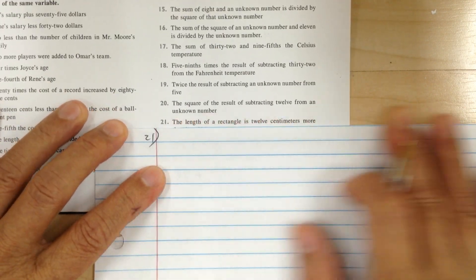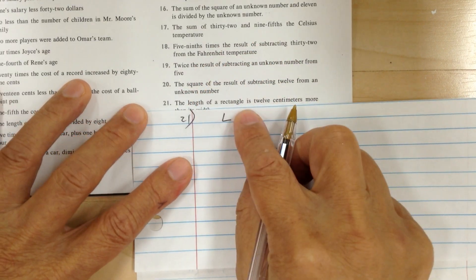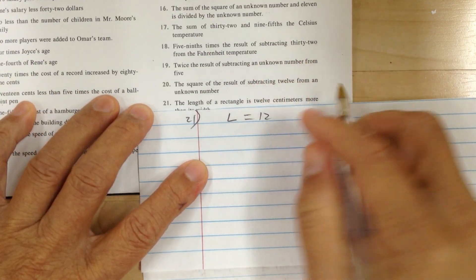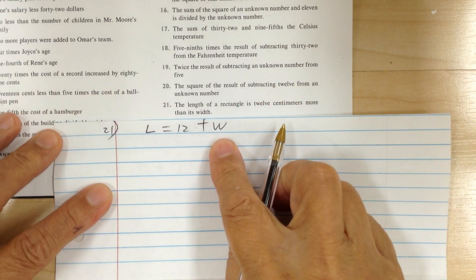Let's go to 21. The length of a rectangle — L — the length of a rectangle is, means equal, 12 means 12, more means plus, more than is width. And that's it.